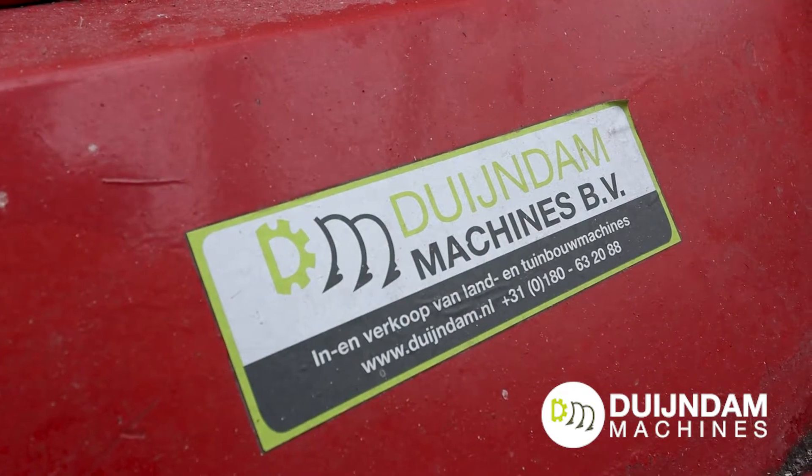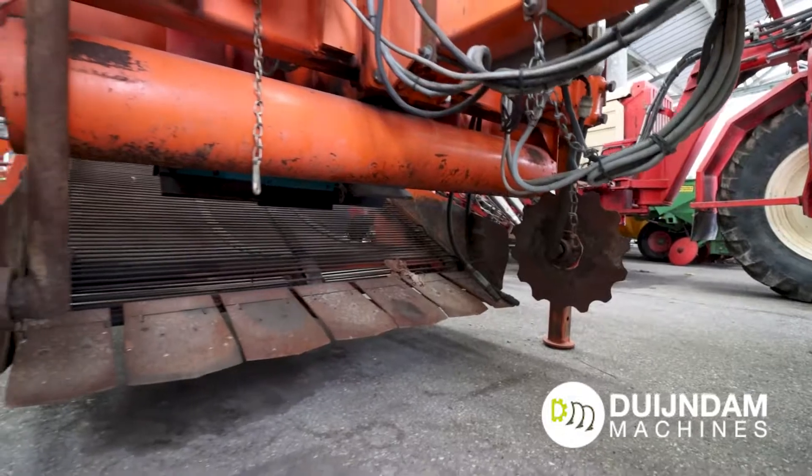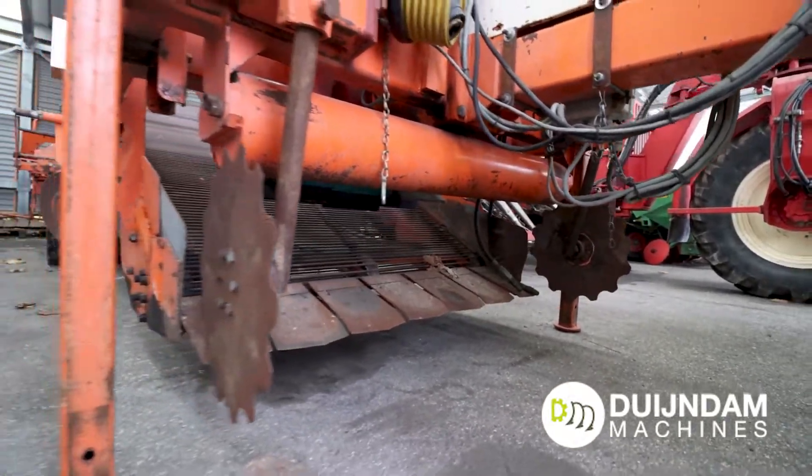It has to be within a year — the machines need to stay in a good condition.